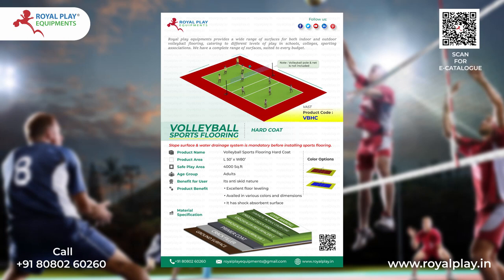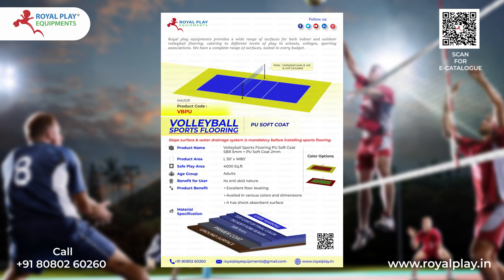This is our Volleyball Sports Flooring Series. Royal Play Equipments provides a wide range of surfaces for both indoor and outdoor volleyball flooring, catering to different levels of play in schools, colleges, and sporting associations.